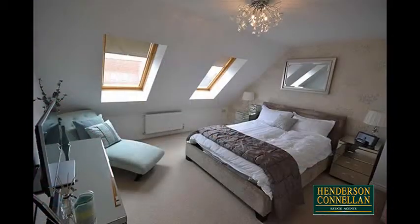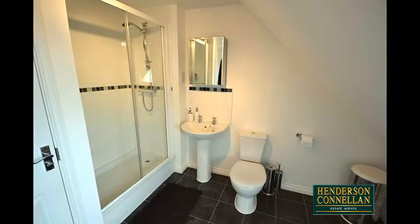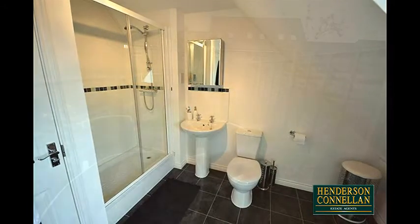The third master bedroom suite occupies the entire second floor with built-in wardrobes and its own luxury en-suite comprising a low-level WC, pedestal wash basin, ceramic tile splashbacks and an oversized shower cubicle.